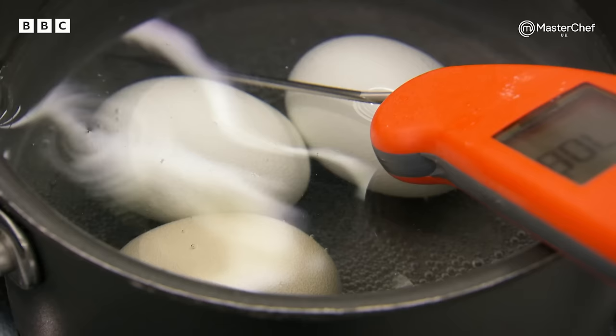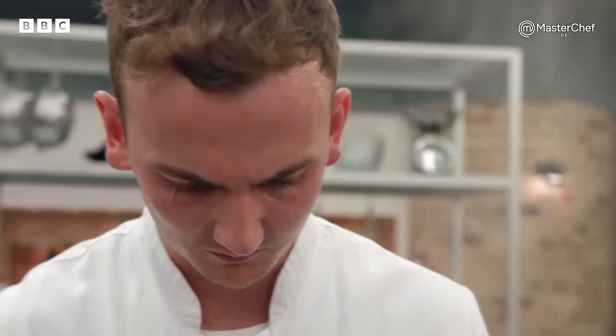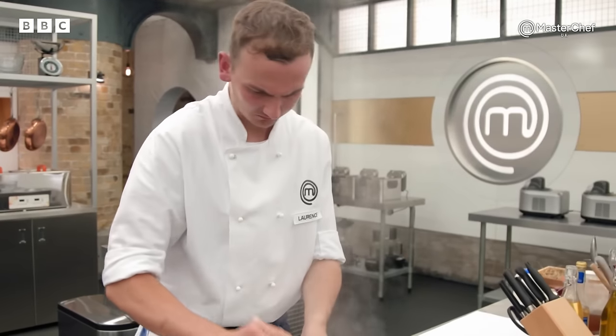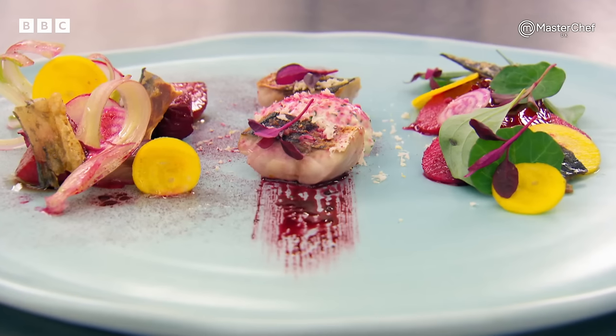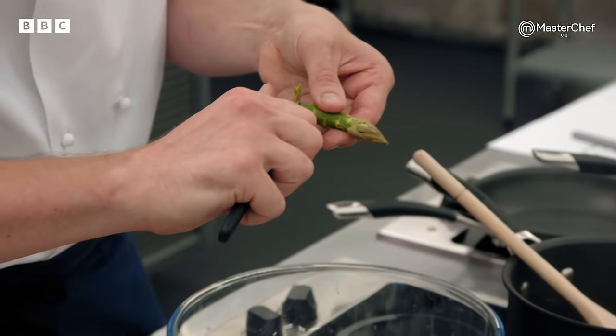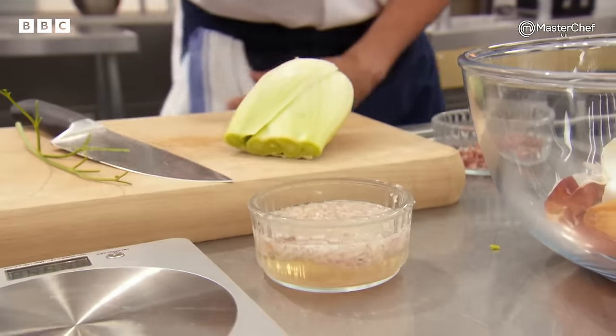Chefs, you have 25 minutes left. Twenty-five-year-old Lawrence is a junior sous chef in a Michelin-starred restaurant. He excelled in his heat with a standout mackerel dish. I'm a perfectionist in my food. I want to be the best on the day, every day. Getting a dish perfect the first time is pretty much impossible, but I'm going to give it my best shot today.